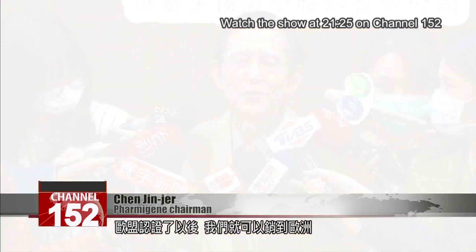After we get the EU certification, we can market this test in Europe. The U.S. is no problem. We will also market it in the Middle East.